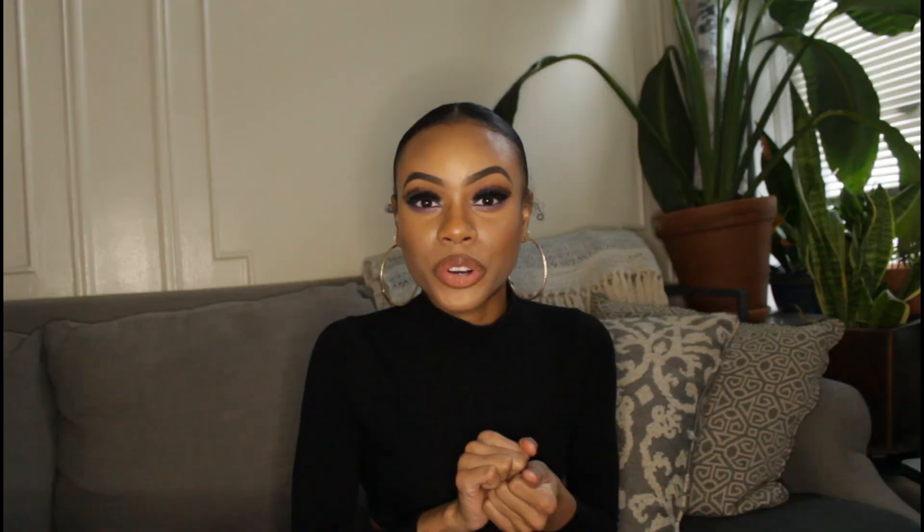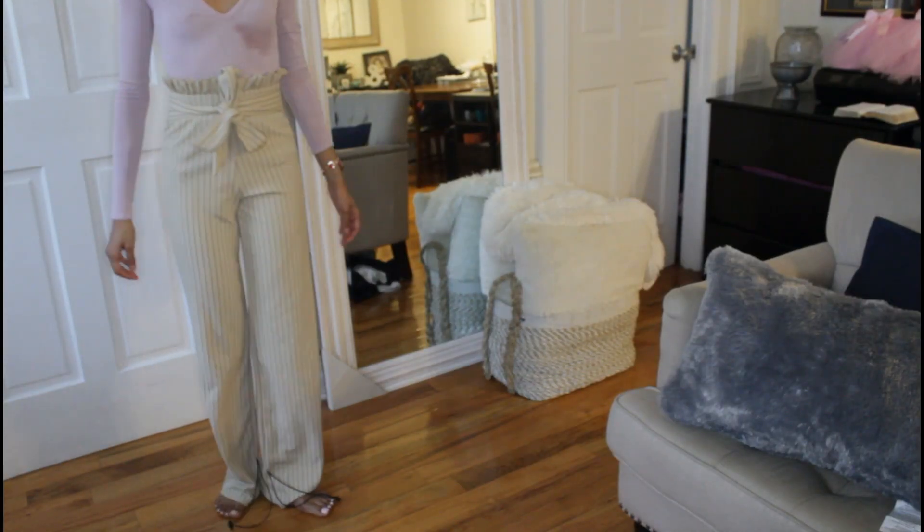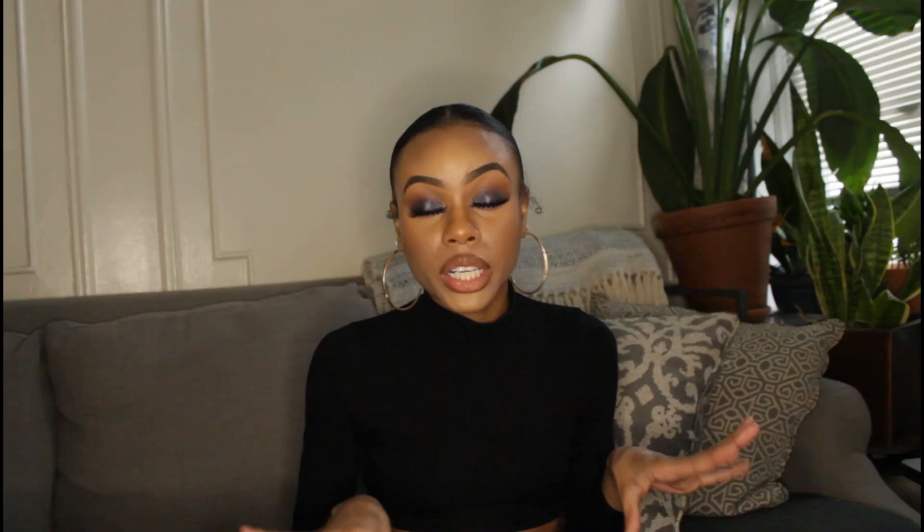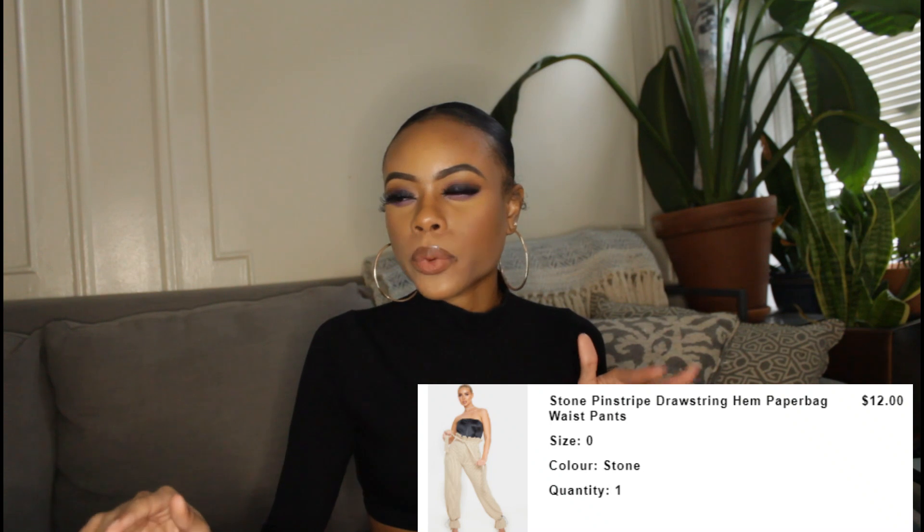This next outfit has a little explaining. I got this purple bodysuit — I thought it was a regular top. I recently got a tattoo under my boob and had to apply ointment, and when I wore it out the ointment stained the shirt. I threw it in the wash and the stain still hasn't come out, but I still included it because it's really cute. I paired it with these drawstring paper bag-style jeans with a ruffle and belt at the waist — really cute. The pants were around $12 and the top was $11, everything in a size zero or extra small.